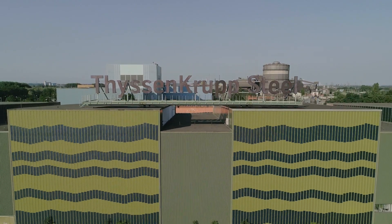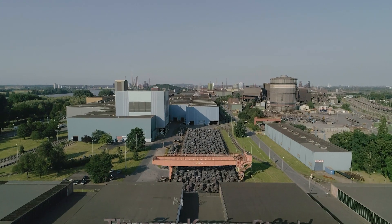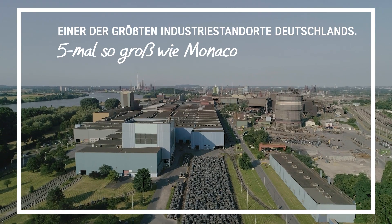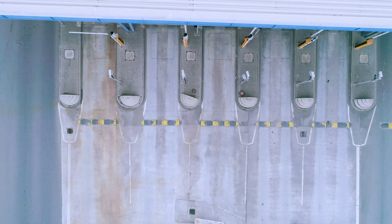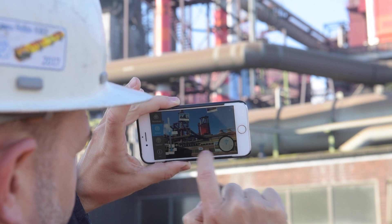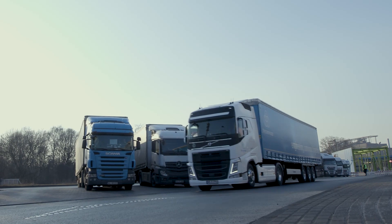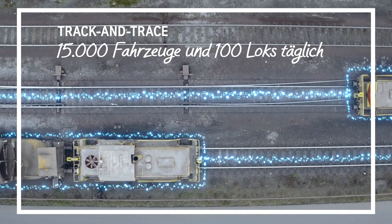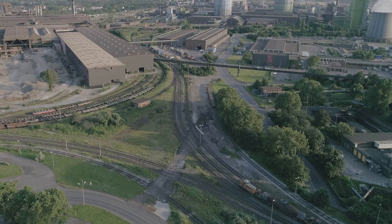We also closely monitor all transports at the plant. The site is almost five times the size of Monaco, making it one of the largest industrial locations in Germany, so it is important to maintain an overview. Around 2,000 trucks and 13,000 vans and cars pass through the factory gates every day. A navigation app guides all drivers to their designated loading points, while a track and trace system predicts who will arrive where and when. In addition, there are around 100 locomotives, the respective locations of which we can also determine at any time.